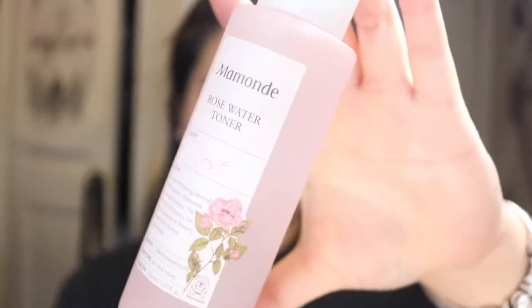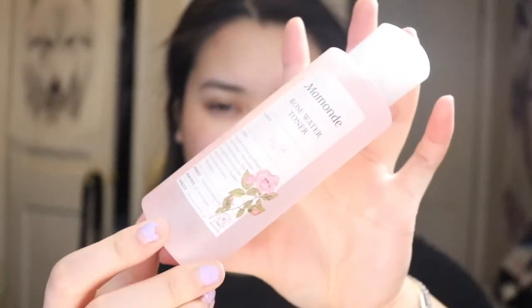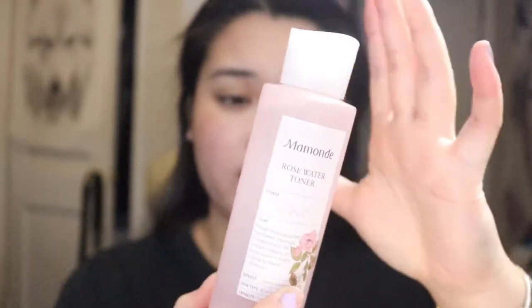The second step after cleansing is the rose water toner. It comes in a bigger bottle, and it does the job as well. You just put a little amount onto your palms and then pat onto your face, and it soaks up everything. My skin literally soaked up the whole toner within like three seconds — that's why my skin is so dry.